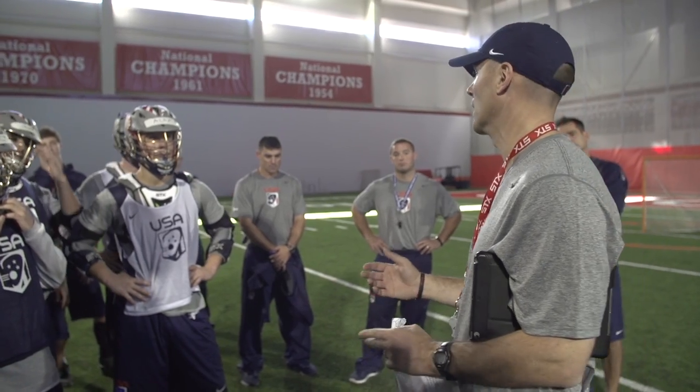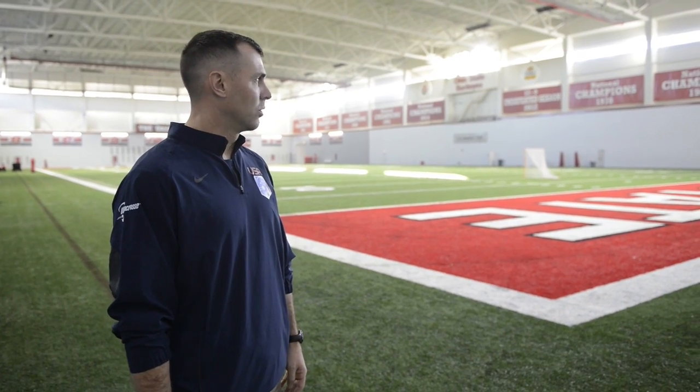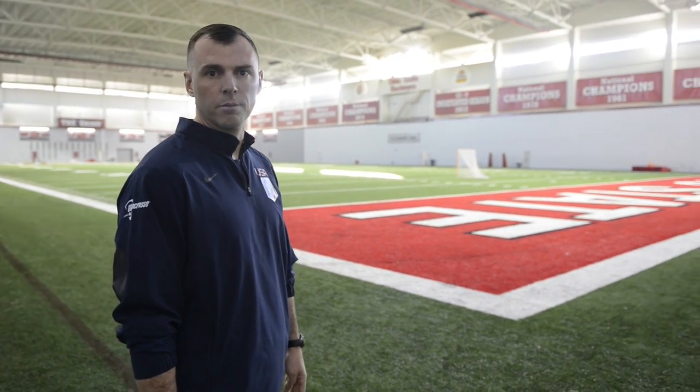Good morning. I'm Nick Myers, head coach of the Ohio State men's lacrosse team as well as the U19 national team. We're going to take you around and show you some of the facilities we have here at Ohio State University — what we use and what the national team will be using this weekend. Let's go.